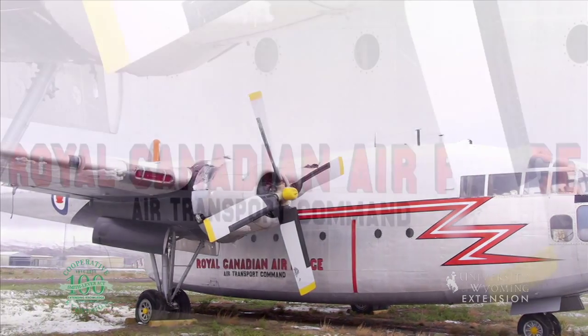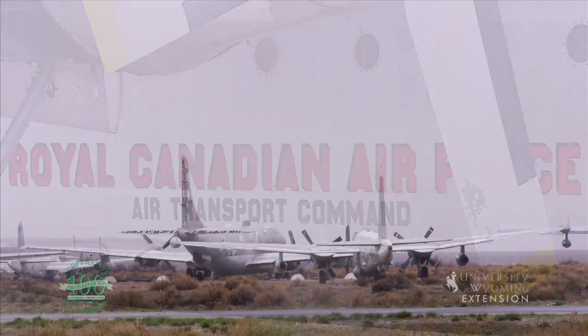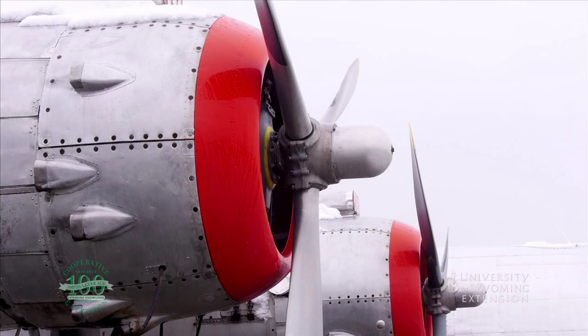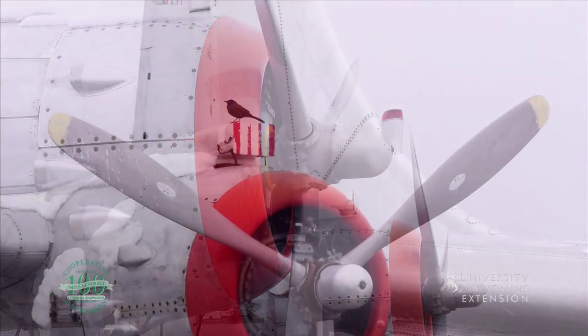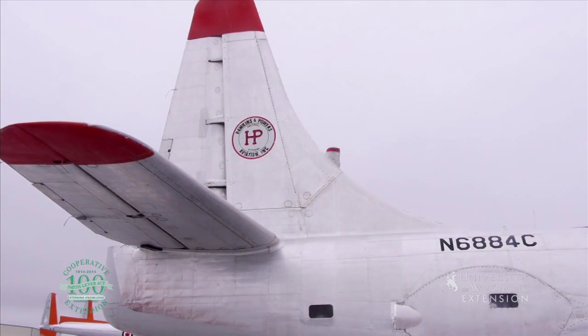This museum contains dozens of the last remaining World War II bombers, numerous types of helicopters, and the KC-97, the world's largest air tanker. They restore and retire historical planes such as four of the last remaining flying PB-4Y-2 planes used against the Japanese in the South Pacific.